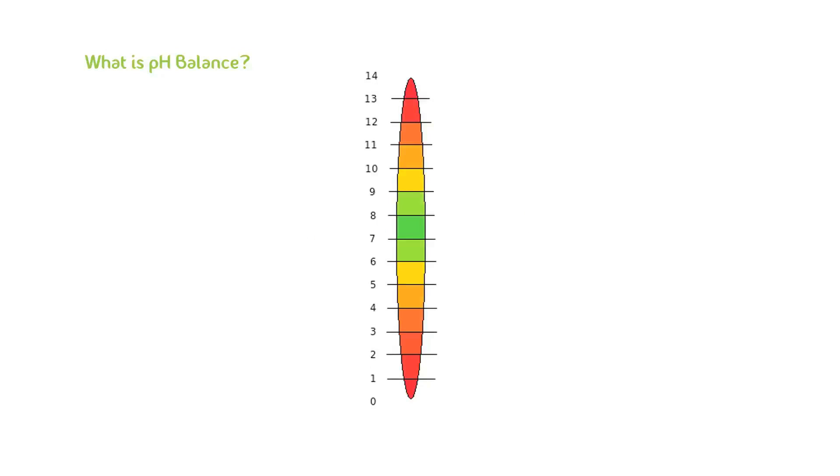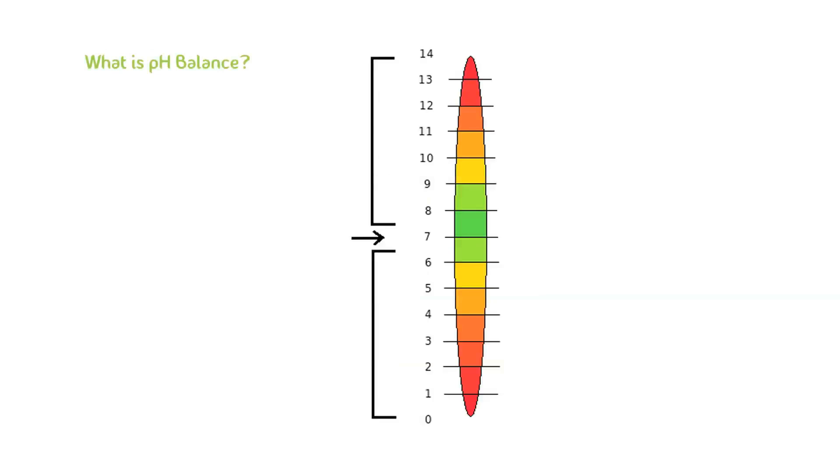The pH, or potential of hydrogen levels, is one of the most important balance systems of our body. It's a measure of the amount of hydrogen ions in a particular solution. The more ions, the more acidic the solution. And the less ions, the more alkaline or base the solution is. So the pH level is basically a measure of acidity and alkalinity on a scale from 0 to 14.